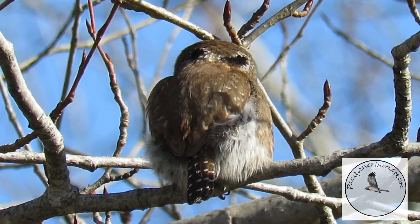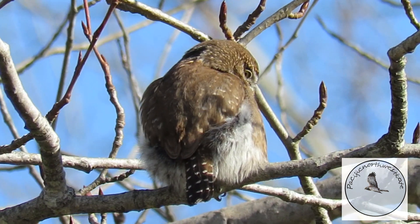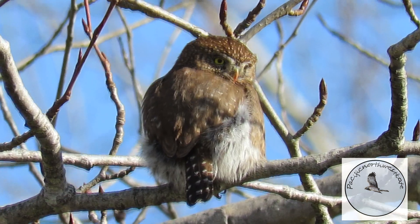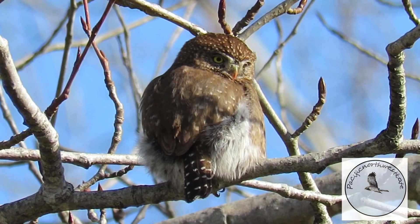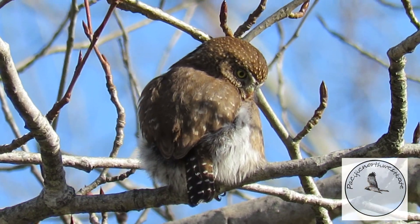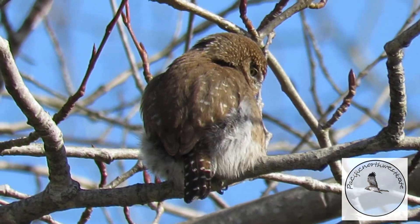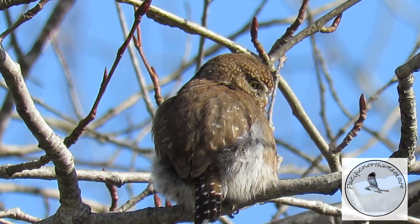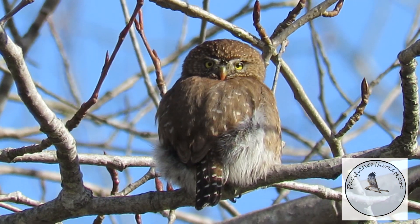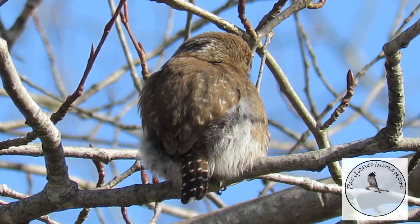Now this is a northern pygmy owl — another quite small owl, maybe a little bit bigger than my hand. He's a very fierce hunter. Can you see his glare? Notice his little blood-stained beak and his bright yellow eyes. He has two dark patches on the back of his head that resemble eyes, so that any predator coming to attack him from behind thinks he's looking at them. I wouldn't mess with him with eyes like that!